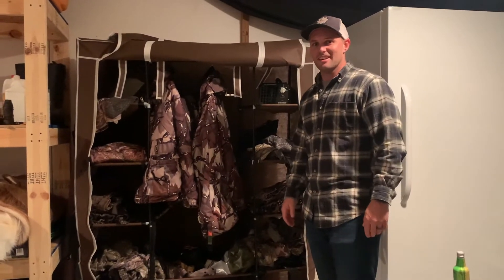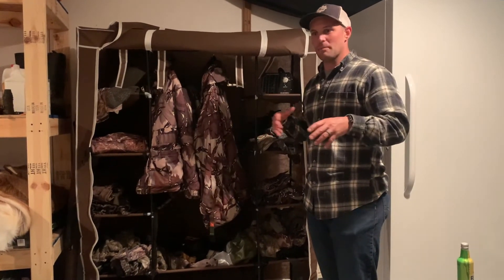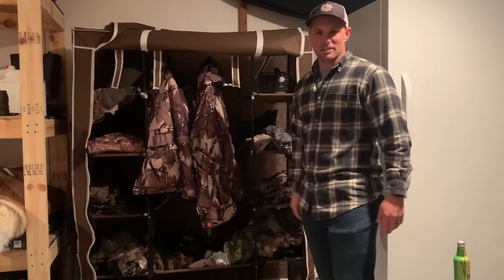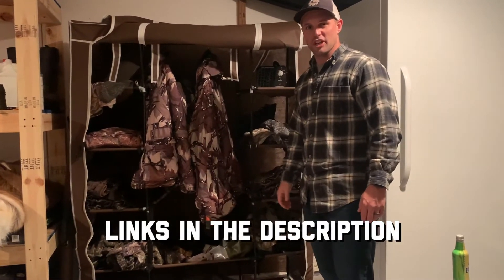It goes in the air ducts and gets in the house a little bit, but my clothes are always ozoned before I go out hunting and I don't have to go buy a fancy $250 closet. You can get something for about 60 bucks between both the ozone machine as well as the closet. Check it out on Amazon.